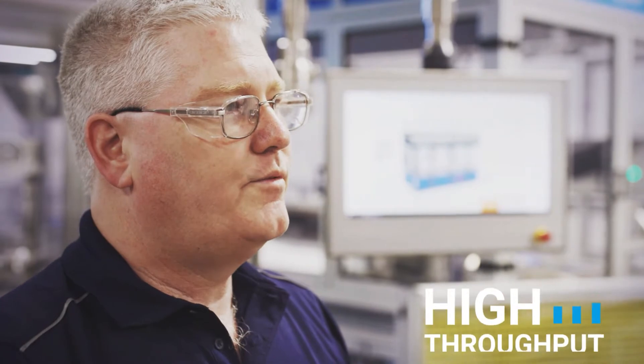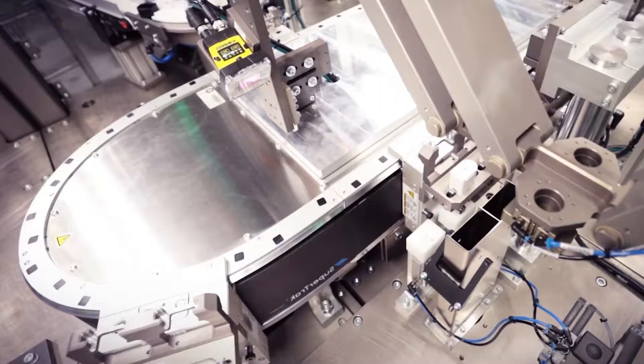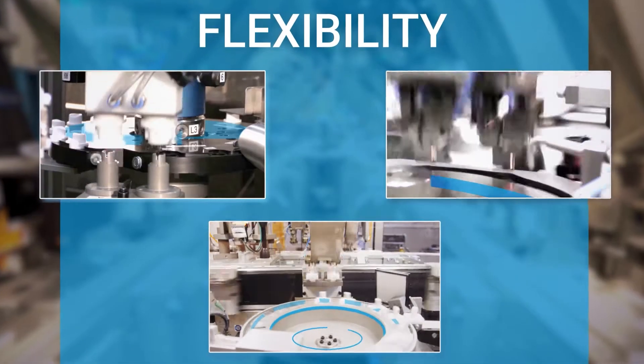Assembly equipment is complex and expensive. In order to achieve high throughput, equipment tends to be very product specific and therefore has a limited asset life. Equipment designed for flexibility may have to sacrifice in speed, and therefore several systems may be required.